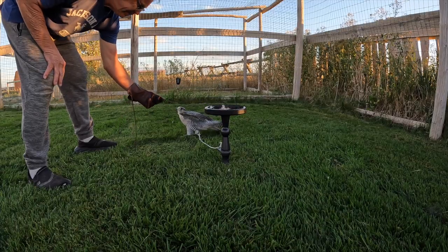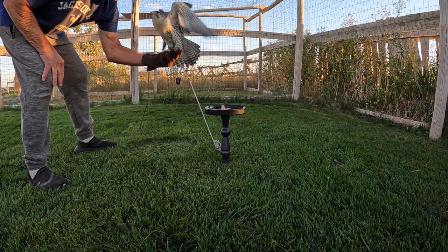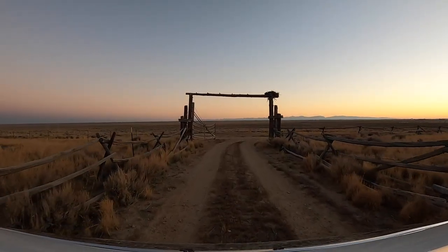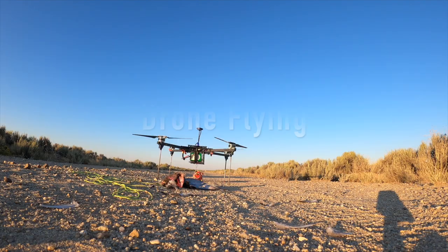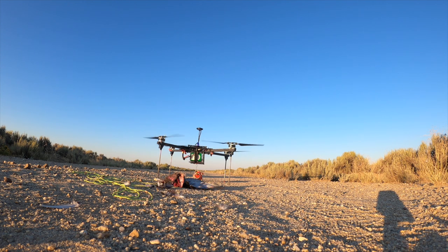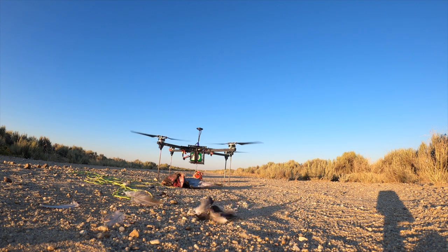None of these birds have ever been called to the fist for food. I'm flying three Gyre Peregrine Tiercels, all chamber raised: Badger in his 6th season, DC in his 10th season, and Xander in his 17th season.